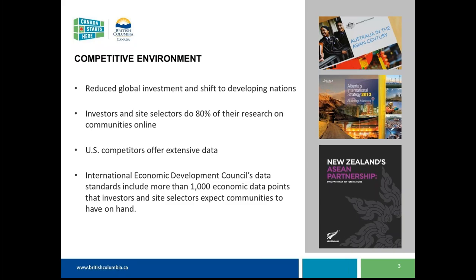Within the U.S., there is a shift to open data, so there are a lot of communities within the states that have all of their information online. We know through our research that investors and site selectors are doing the majority of their research online, so it's really critical to have the broad amount of data required in an online manner.